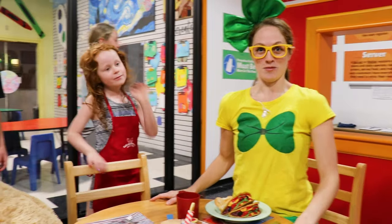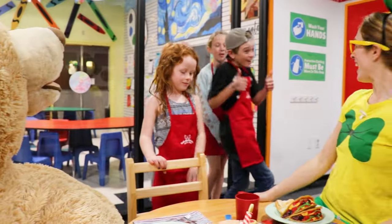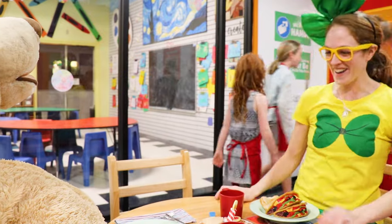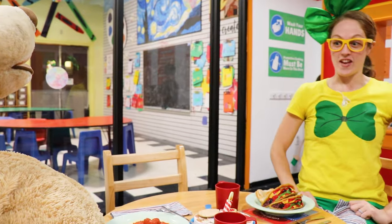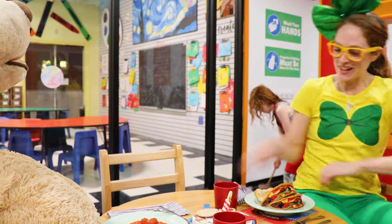Do you mind if we share it? Sure thing! Thank you guys so much! Well, this was such a great experience at this cafe! Should we keep exploring? Come on, Uncle Teddy!